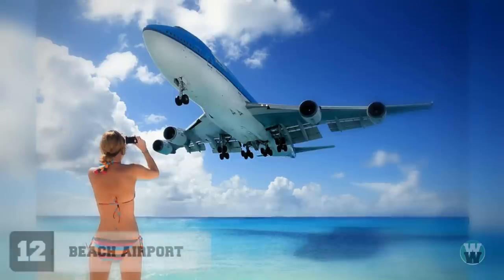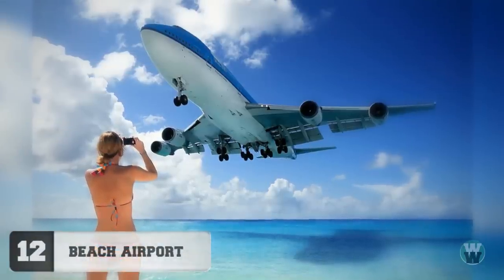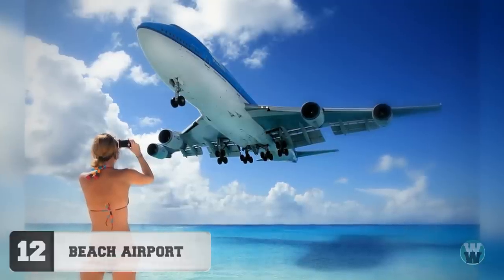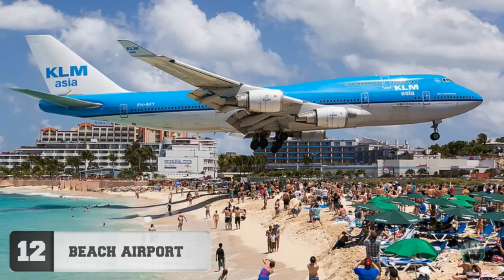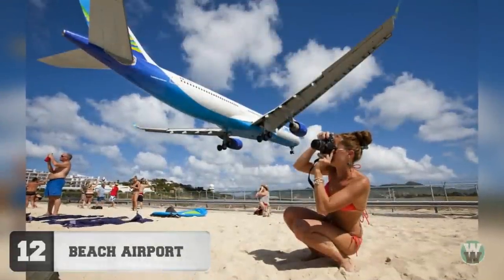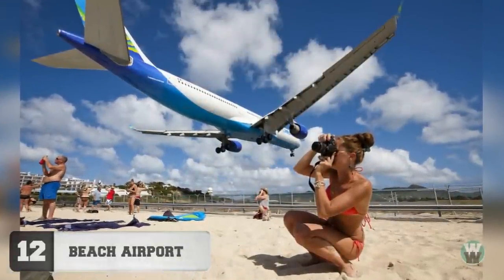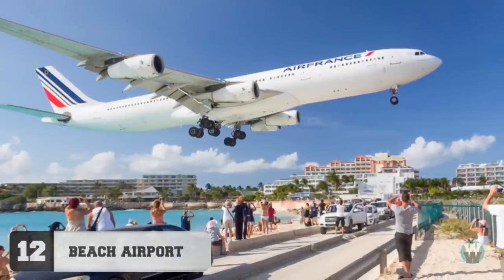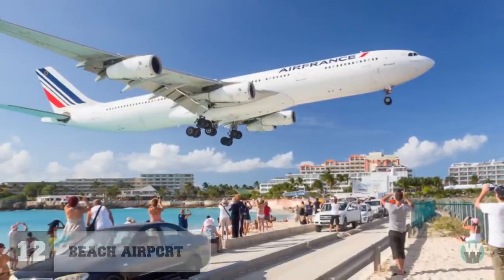Number 12: Beach Airport. This apparent disaster waiting to happen is on the island of St. Martin in France. The airport has a short runway that ends just 40 feet from the beach, leaving large planes just barely enough room to land. So they have to come in low directly over the beach, making it a prime destination to relax in peace and serenity.